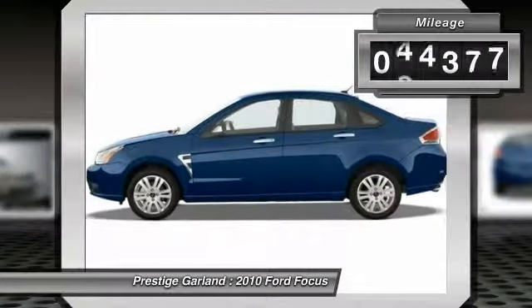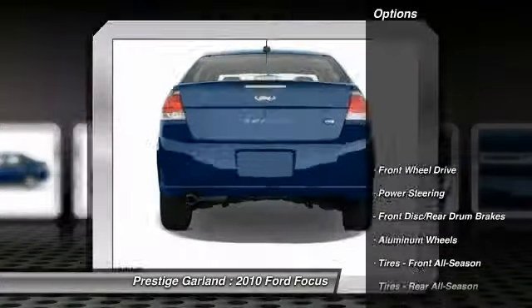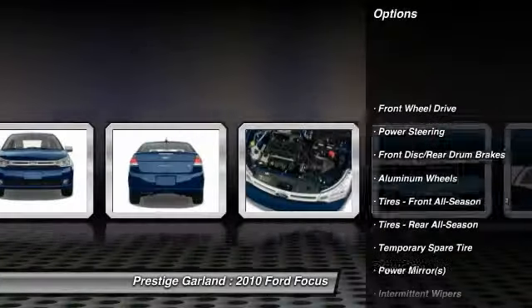Stability control, traction control, anti-lock braking system, air conditioning, power steering, adjustable steering wheel.